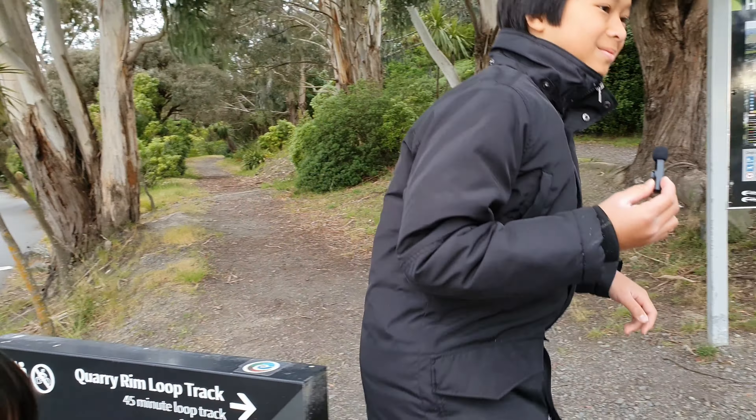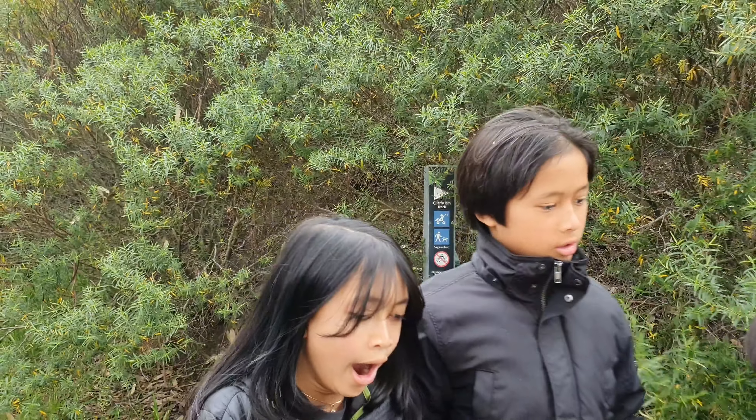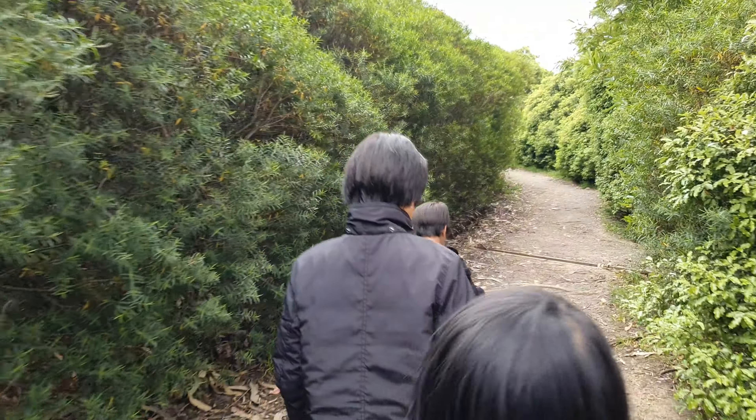It turns out we were going the wrong way and we just figured this out. The quarry rim track is that way and the Halswell Quarry Park is this way, so we went the wrong way.